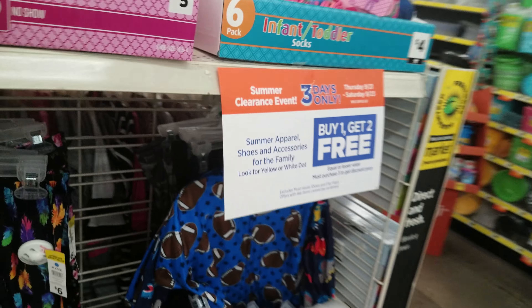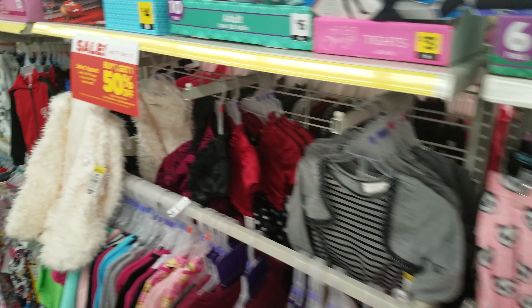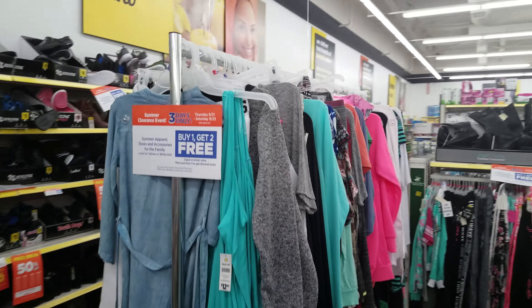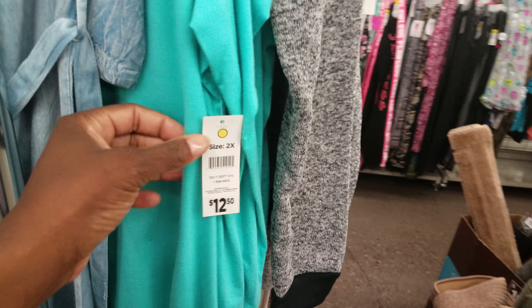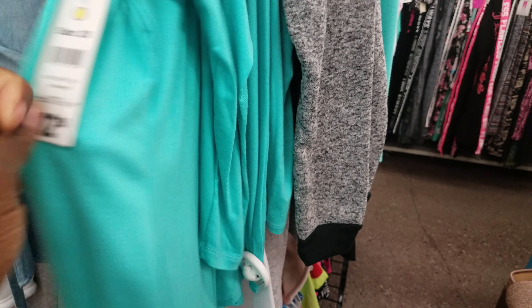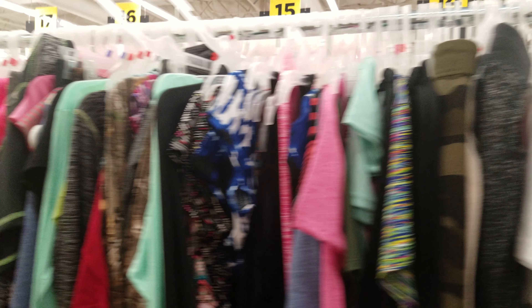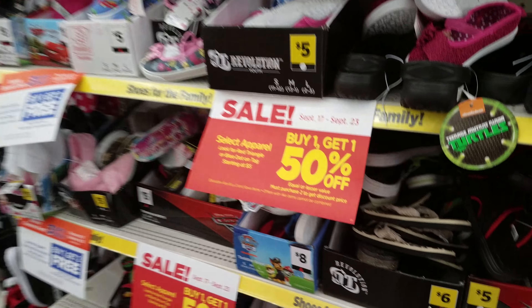With the buy one get two free deal on yellow and white dot items, let me walk over to the shoe section. But first, notice this rack over here — it's already been separated. Here's a yellow dot shirt for $12.50. You buy that one shirt and get two free. A lot of stores should already have racks set up like this with light clothing, workout clothes, shorts, and so on.